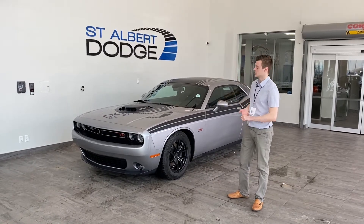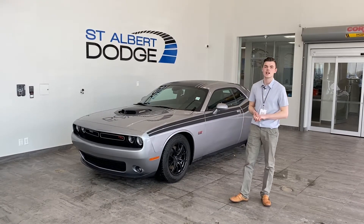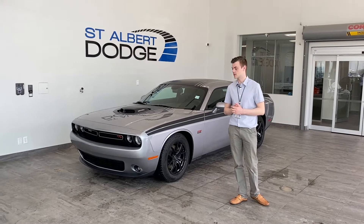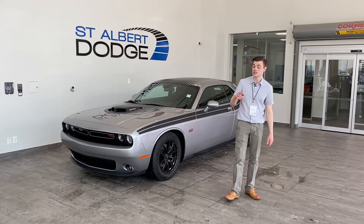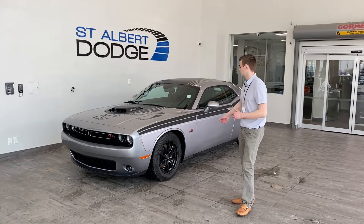This one I was fortunate enough to take in on trade. The young man who had it loved the car. He got into a new TA and we made him so happy because he's always wanted to upgrade to one — we made it affordable, easy, all the things that come with dealing with us. I hope you get to experience that when you come in on this car.